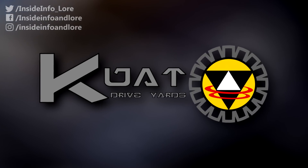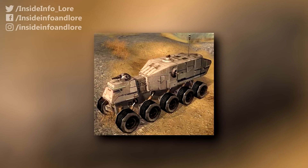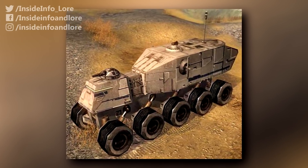But that's not to say Kuat Drive Yards emphasised offence over defence. In fact, the juggernaut's thermally conducting armour harmlessly absorbed and spread enemy fire across its massive hull.